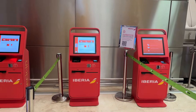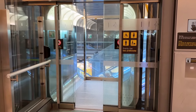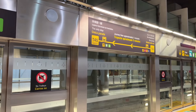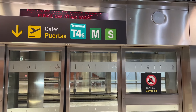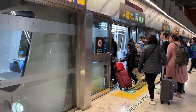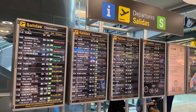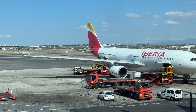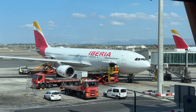Use the self-check-in kiosks to save time. Iberia long-haul flights depart from Terminal 4S. This terminal has a fresh and modern vibe and feels super spacious. Keep in mind that it takes about 20 minutes to get to the gate from the main terminal, so plan accordingly. Iberia's long-haul fleet consists of A330s and the modern A350s.